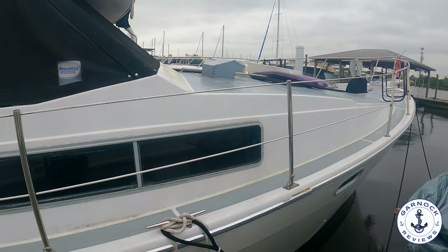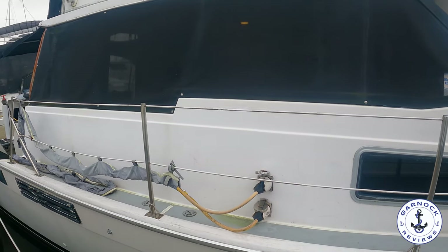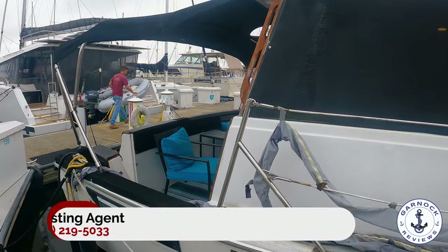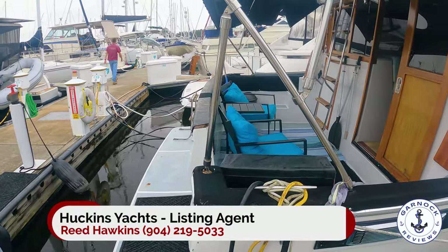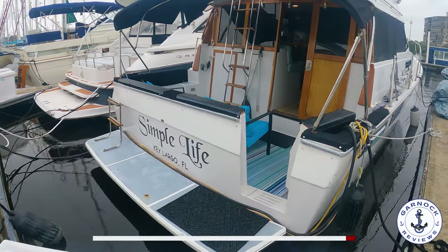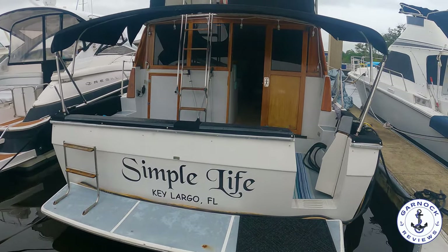Hey everyone, welcome back to Gannock Reviews. Today we're checking out a boat that's up for sale which I believe offers the best value for money of any of the boats I've ever featured on my channel. We are looking at a twin diesel, low hours, 1991 Bayliner 3888 motor yacht that at the time of shooting this video was up for sale for $78,000 in Jacksonville, Florida.